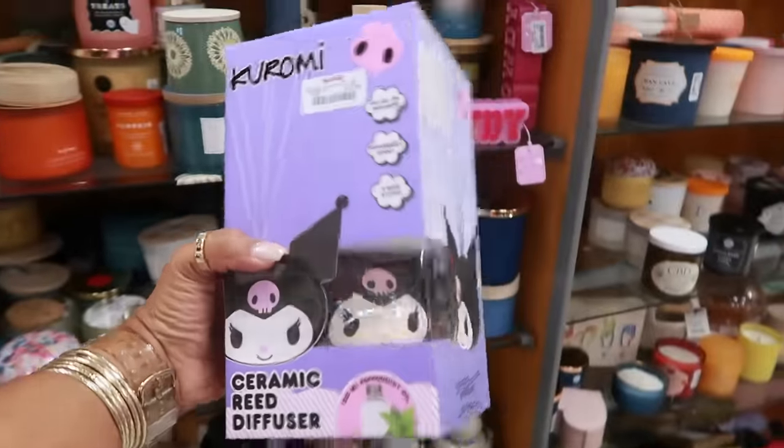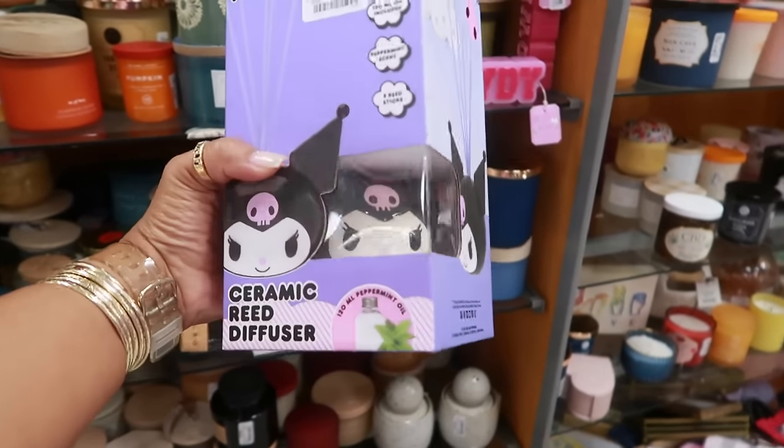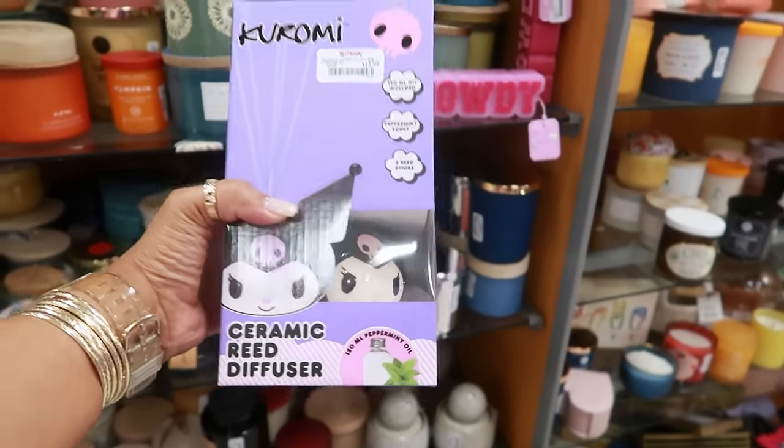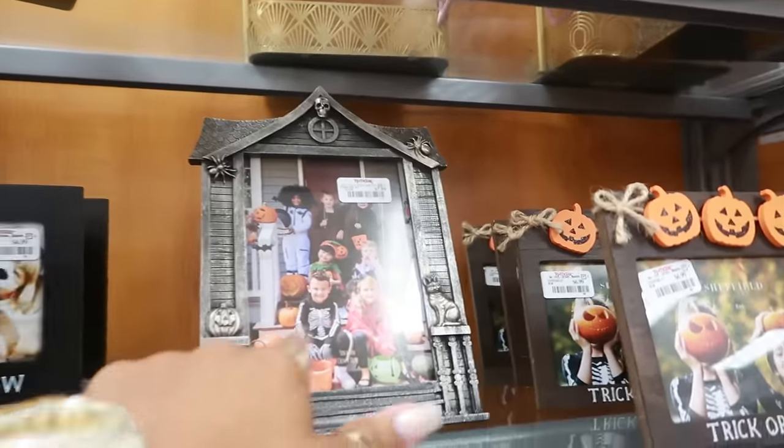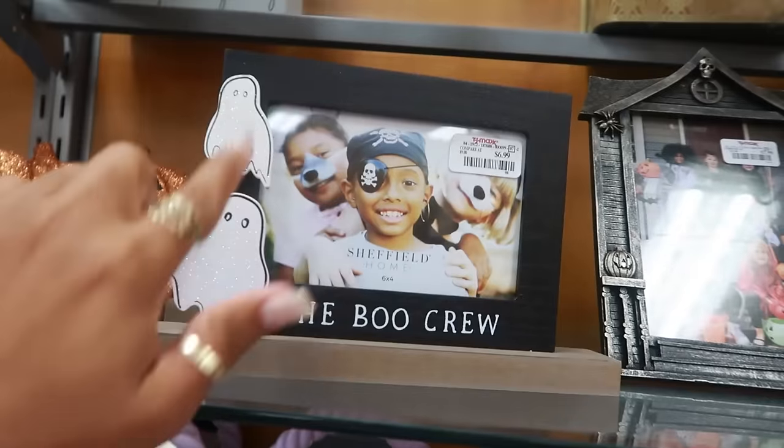Usually I see the Hello Kitty diffusers — they have Karami right now for thirteen, and it has a peppermint scent. More picture frames for seven. I've seen that one for eight. I like that one, and then this one with the ghost that says 'the Boo Crew.'